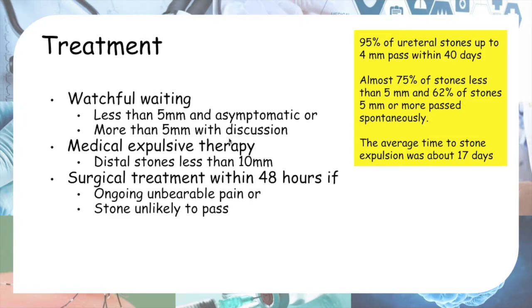If the stone is more than 5 mm, you can also do watchful waiting, but it has to be a shared decision with the patient. If the patient agrees and doesn't want any treatment, we proceed with watchful waiting. The other two options are medical expulsive therapy and surgical treatment.